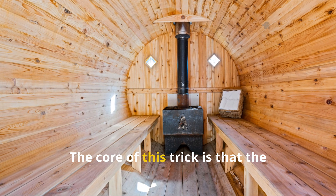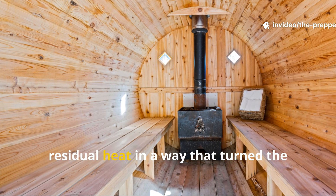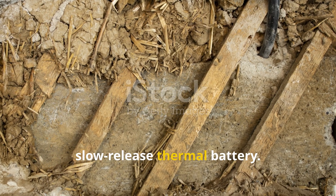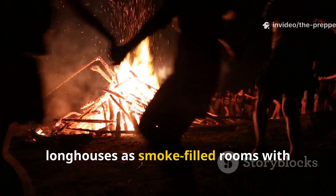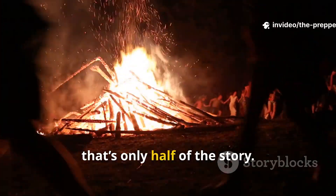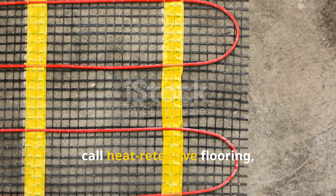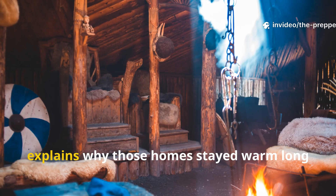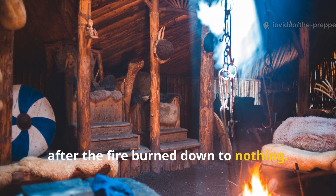The core of this trick is that the Vikings learned how to bank and redirect residual heat in a way that turned the ground beneath the home into a slow-release thermal battery. While most people think about Viking longhouses as smoke-filled rooms with fires burning non-stop, that's only half of the story. The other half is in what archaeologists call heat-retentive flooring, a layered system hidden underfoot that explains why those homes stayed warm long after the fire burned down to nothing.